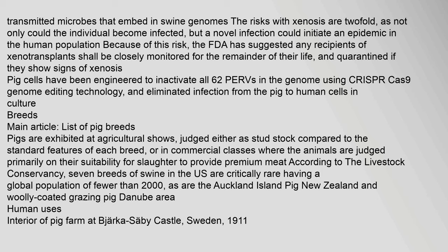Breeds: Pigs are exhibited at agricultural shows, judged either as stud stock compared to the standard features of each breed, or in commercial classes where the animals are judged primarily on their suitability for slaughter to provide premium meat. According to the Livestock Conservancy, seven breeds of swine in the U.S. are critically rare, having a global population of fewer than 2,000, as are the Auckland Island pig of New Zealand and the woolly-coated Mangalitsa of the Danube Area.